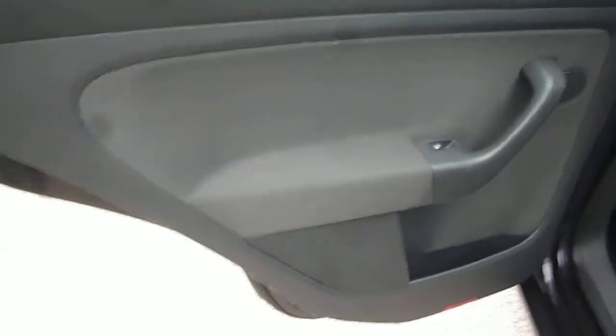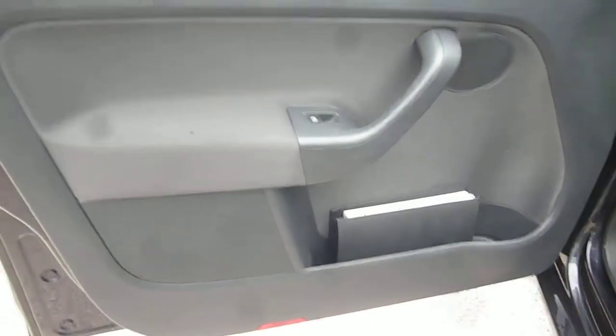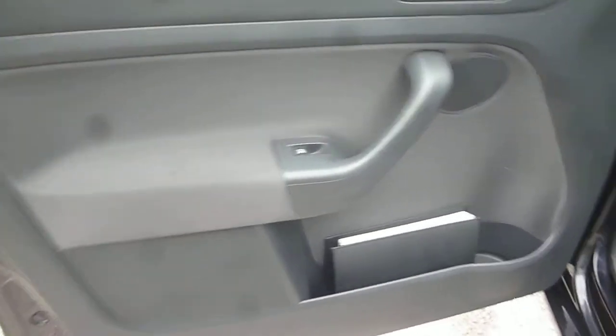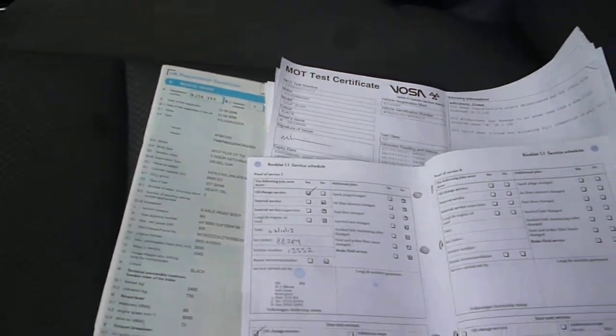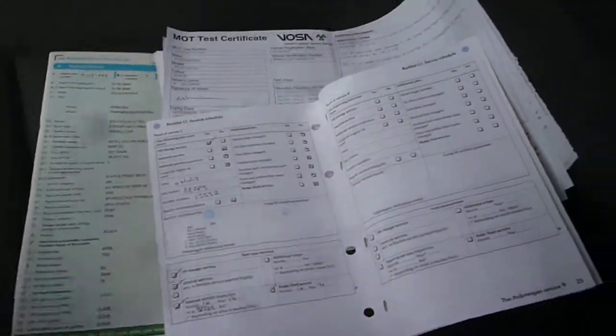A little bit of scuffing to the nearside front alloy. The door card is generally good and just in need of a good clean, similar to the front door card. The log book is present, as is the MOT, and service stamps as per the written description.